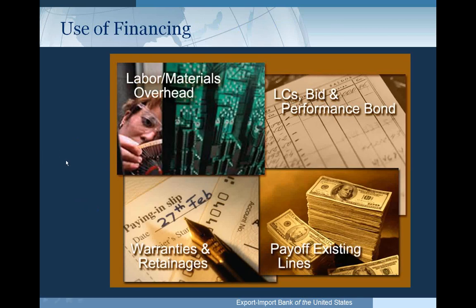Use of financing under the Working Capital Program can support labor, materials, and overhead used in obtaining or manufacturing products for export. We support letters of credit that can be used for bid and performance bonds, standby guarantees, and standby letters of credit. We also support, to a lesser extent, warranties and retainages. With prior approval, an Ex-Im Bank Working Capital Guarantee Facility can be used to pay off an existing non-Ex-Im working capital line, either the whole line or part of a line.